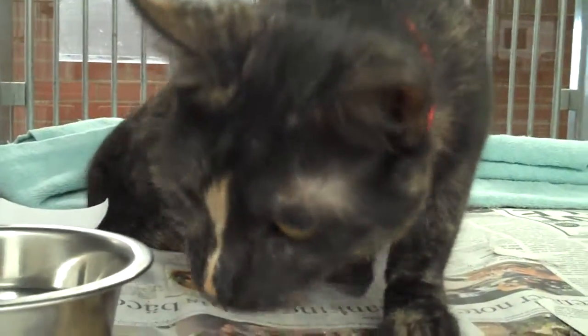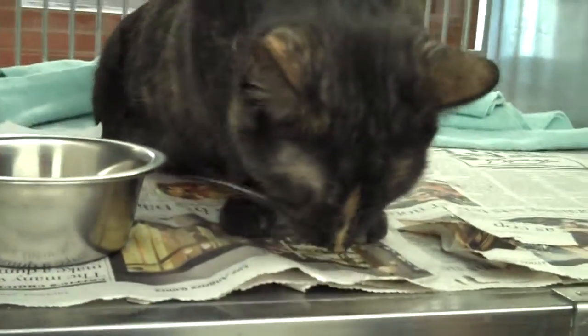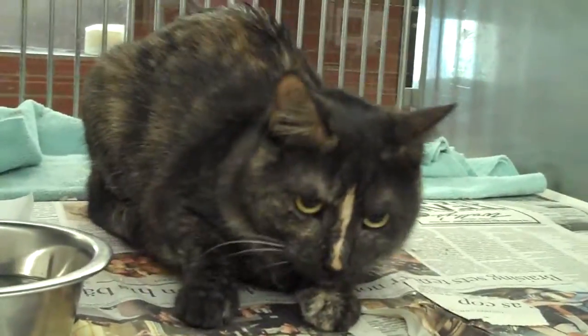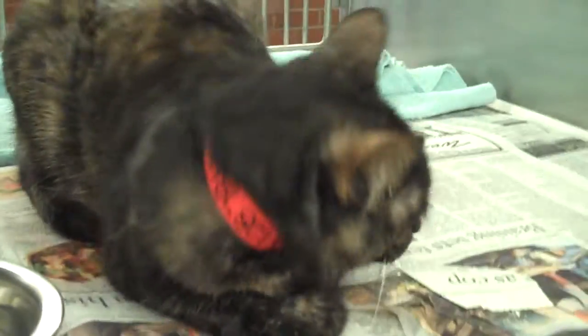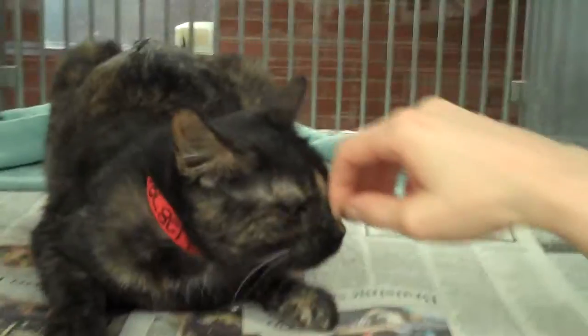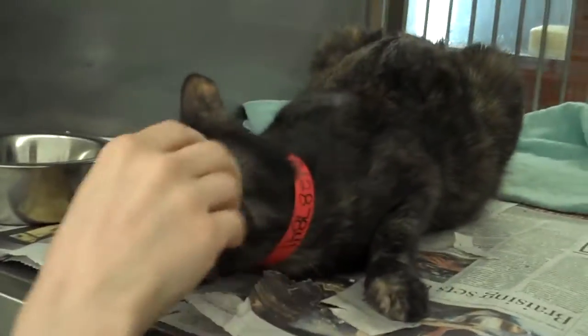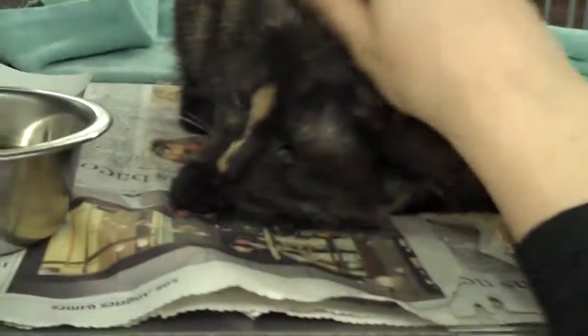Animal ID A1287841. This is a year-old gorgeous Tortie kitty. She was picked up and she's going to be available on February 28th. She obviously got out of somebody's house because when we opened the door she came right up to the cage and she really loves to be pet. She knows what a human's hand is for.